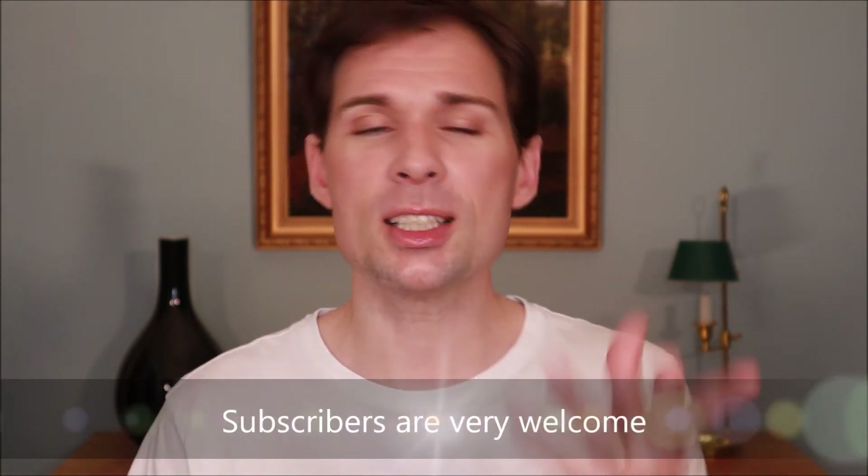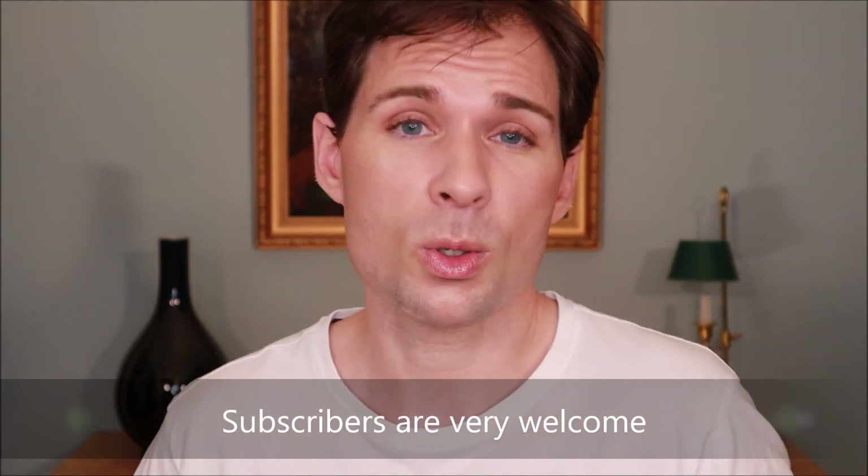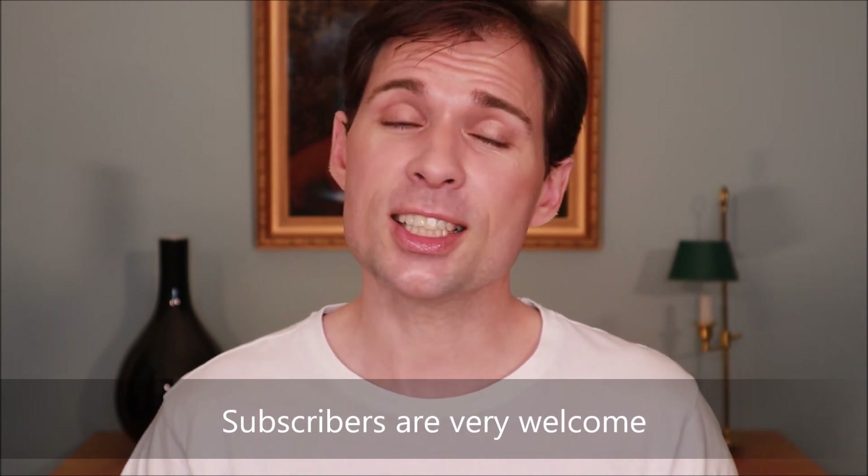If you like these sort of videos, please subscribe, hit the bell, and do all those things to be notified when I upload more. Thank you for watching. Bye.